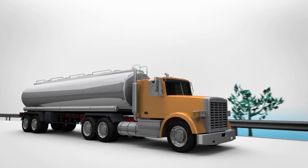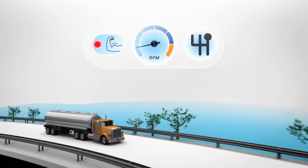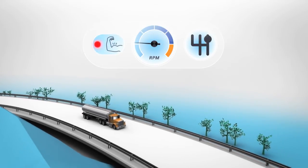Engines are only efficient in a certain engine speed and engine power area. Excessive engine speed or engine power is not efficient and is signalled by lighting up the related LEDs.